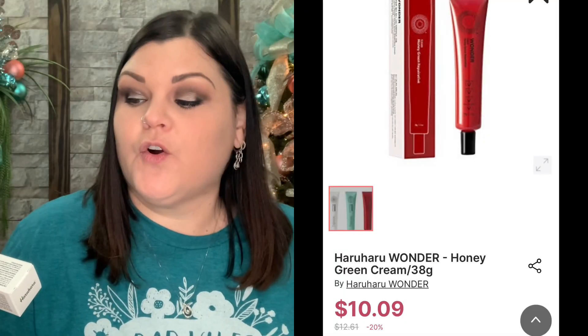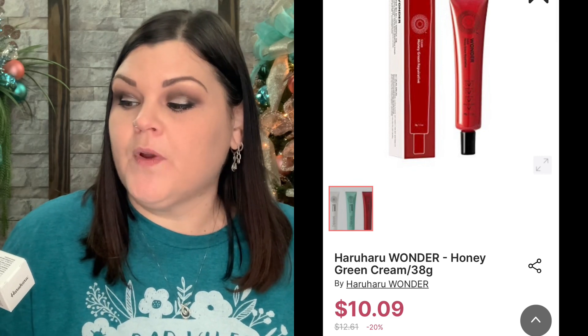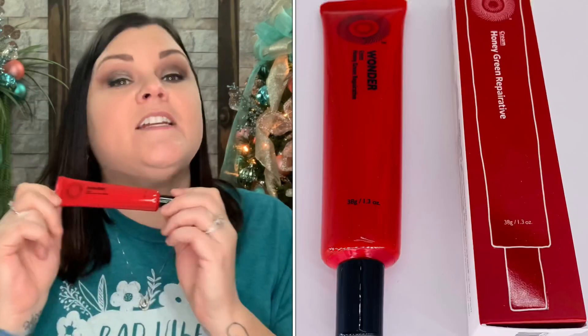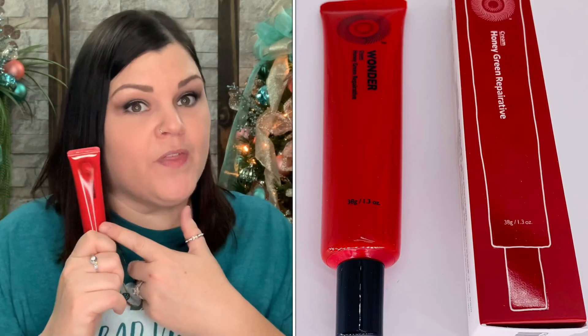Now we have a product from Wander — I really do enjoy this brand. I haven't tried this one though. It's a cream — honey green reparative. It says after toner, apply an adequate amount to your face, work from the center outwards, and pat gently to absorb into the skin. I love simple and easy. I'm super excited to try this out especially with honey in it.